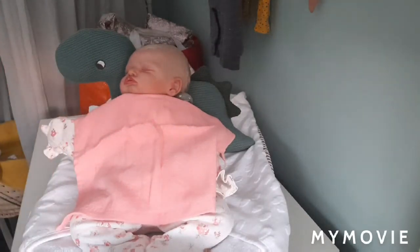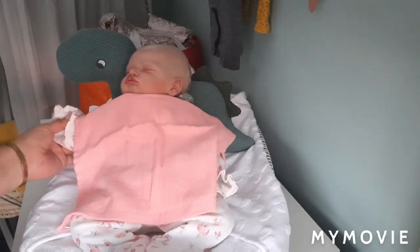Tess en de dino — die zijn vanavond een match.